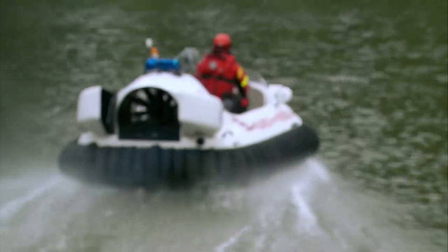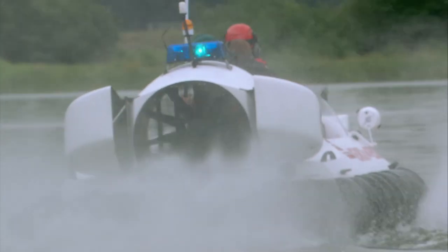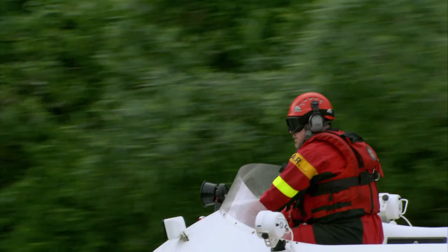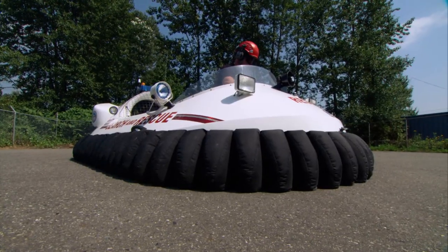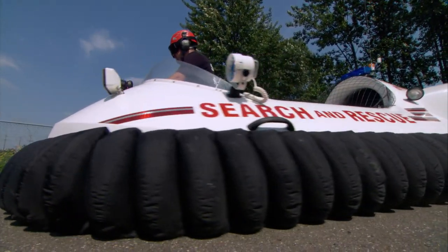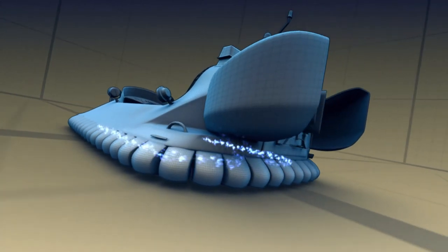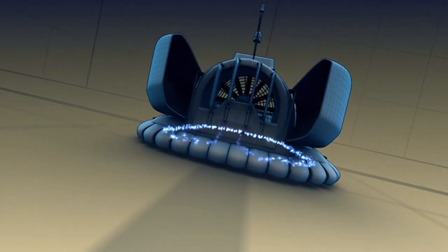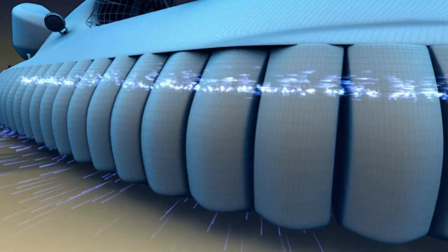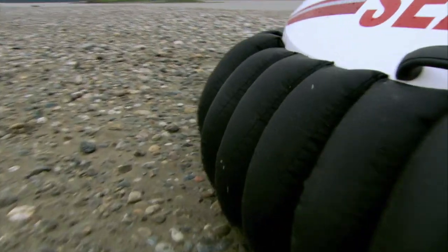A traditional hover has separate fans and motors — one for lift, one for thrust. To keep it compact and light, this machine's single engine does both. When you start up, the fan blows air into an airbag or skirt made from heavy-duty nylon. Air pressure builds up to the point it has to escape, and the only way out is to push the whole thing up and blast out under the skirt's pockets. You're up and floating on a cushion of air.